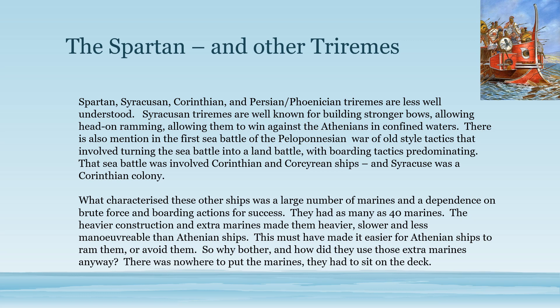However, it doesn't explain how boarding tactics worked and why it was still necessary to board a ship even after you rammed it. The other triremes — the Spartans, Corinthians, or Persians — are mentioned as having as many as 40 marines, four times as many as the Athenians. Their ships being heavier would have been slower and less maneuverable, which presumably made them more likely to be rammed. So why did they do this, and how did they do it?